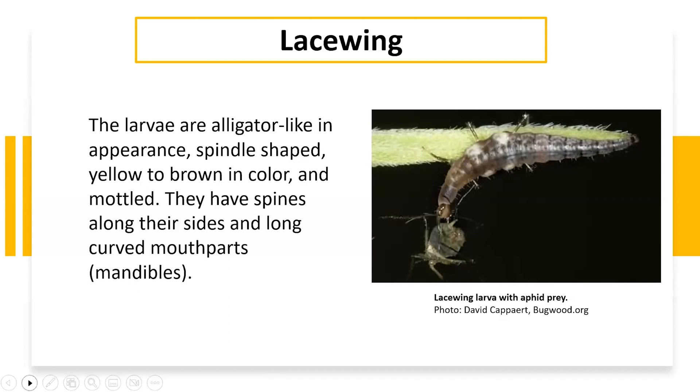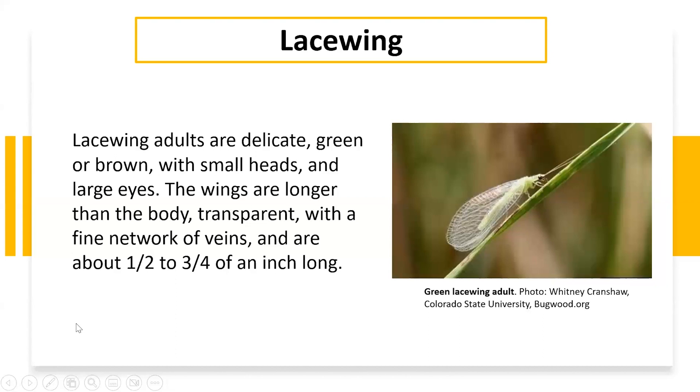This is what the actual adult looks like — very delicate, and they can be green or brown. You'll notice they have a very small head, and their wings are longer than the full length of their body. The wings are predominantly clear — you can see the veins, very transparent, hence the name lacewing. They can get to about a half inch to three quarters of an inch long. And that's what those little things are that we saw sticking off of the beet plant.